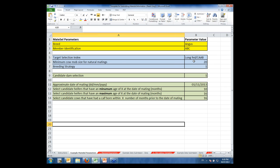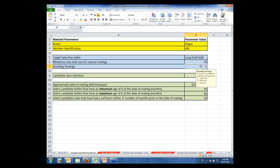The breeding strategy parameter requires selecting one, two, or three: one being high gain, two being balanced, and three being diversity. For dam selection, option one uses criteria to automatically gather dams — specifying approximate date of mating, minimum and maximum heifer ages, and months prior to calving that cows had their last calf. Option two, which most people use, allows you to simply list the cows you want in the breeding program.